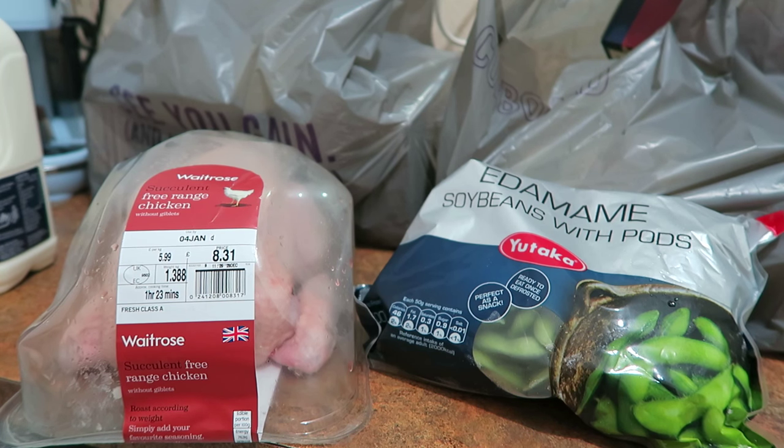Hi guys! Welcome to my January grocery haul. It doesn't seem like 5 minutes since I was doing the Christmas haul, and I think it has only been a week or so. But this is everything that I've gotten for January.